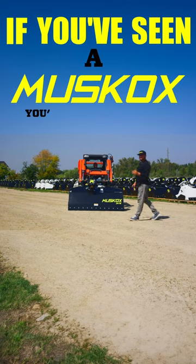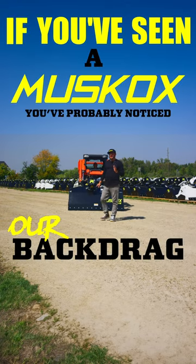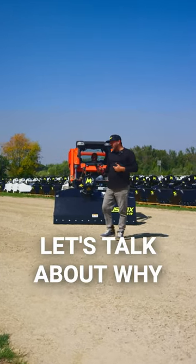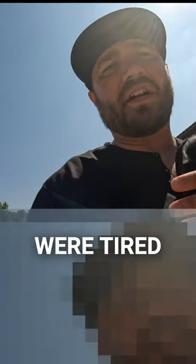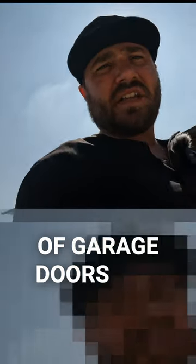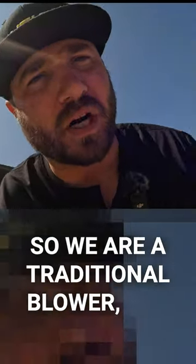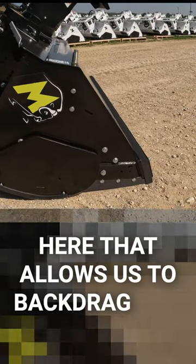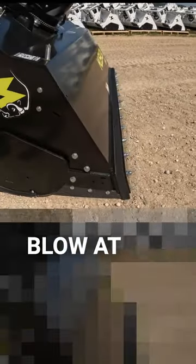If you've seen a Muskox, you've probably noticed our back drag and blow, which is a patented feature. Let's talk about why we did that at Muskox. The number one reason is we were tired of shoveling in front of garage doors and all the labor associated with it. So we are a traditional blower, but we can also do this unique feature right here that allows us to back drag and blow at the same time.